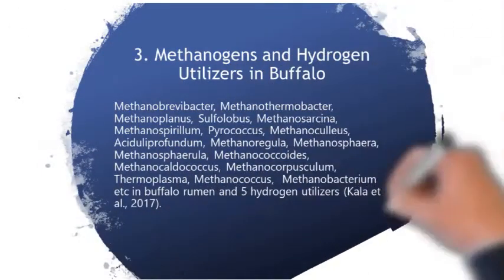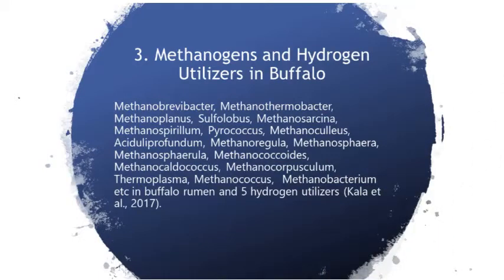When we use metagenomic techniques to study methanogens and hydrogen utilizers in the buffalo, it has been reported that there are 18 methane-generating bacteria and five hydrogen-utilizing bacteria, which can use hydrogen and carbon dioxide and convert it into volatile fatty acids, which can be used as a source of energy.